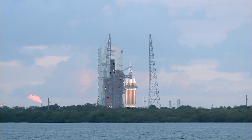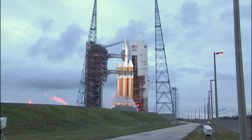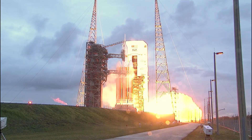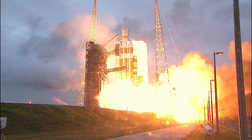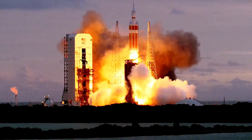Rofi ignition, the igniters have been lit. 5, 4, 3, 2, 1, and liftoff at dawn — the dawn of Orion and a new era of American space exploration.